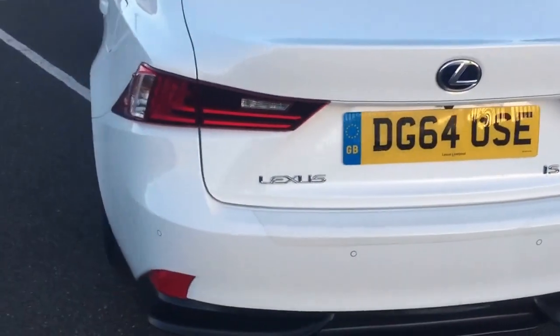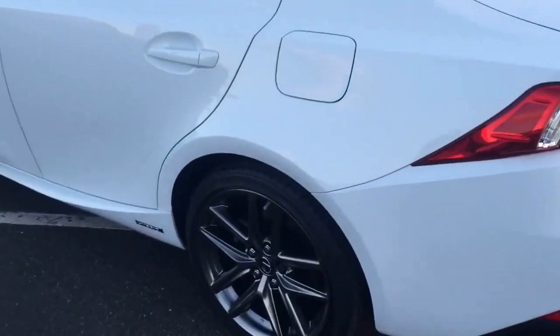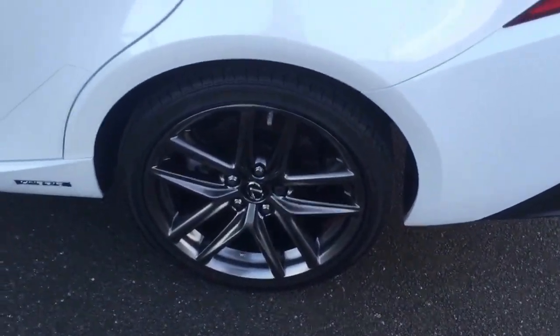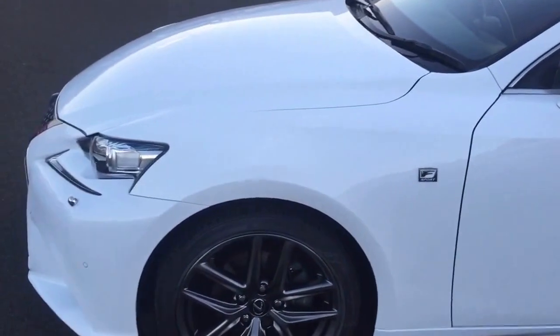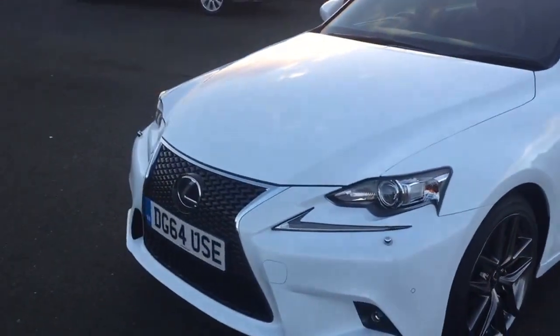Going around the other side of the vehicle, it will come with the balance of the Lexus manufacturer warranty at 60,000 miles, and it does also come with the roadside assistance. It will be prepared with our Lexus technicians for an approved pre-owned inspection along with the service if it is due.